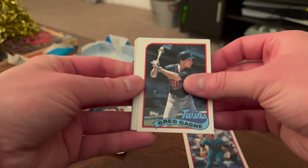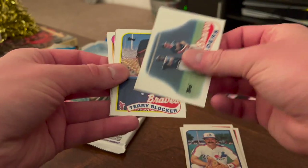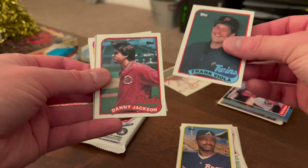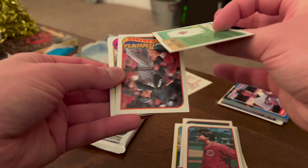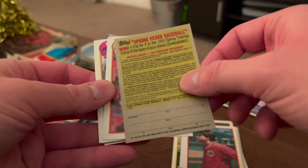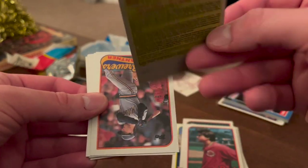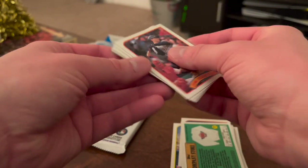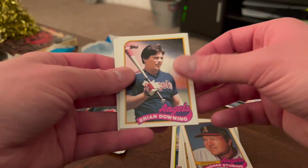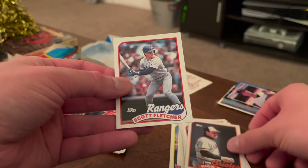We've got Brad Moore, Greg Gagne, Fred Tolliver, Mike Fitzgerald for the Expos, a Braves Leaders card, Terry Blocker, Frank Viola, Danny Jackson. We have a Topps Company Store baseball t-shirt insert — you could enter for a chance to win a trip to the 1990 Spring Training camp of your choice, which is kind of neat. We've got Jim Gantner, Moose Stubing manager for the Angels, Brian Downing, Randy St. Claire, Kevin McReynolds, Rick Schu, and Scott Fletcher.